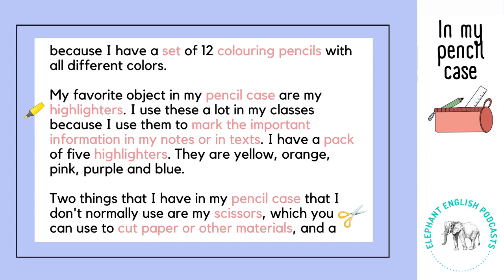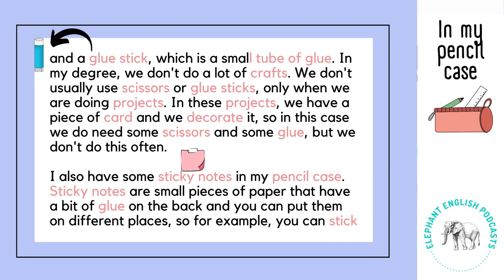Two things that I have in my pencil case that I don't normally use are my scissors, which you can use to cut paper or other materials, and a glue stick, which is a small tube of glue. In my degree we don't do a lot of crafts. We don't usually use scissors or glue sticks, only when we are doing projects.